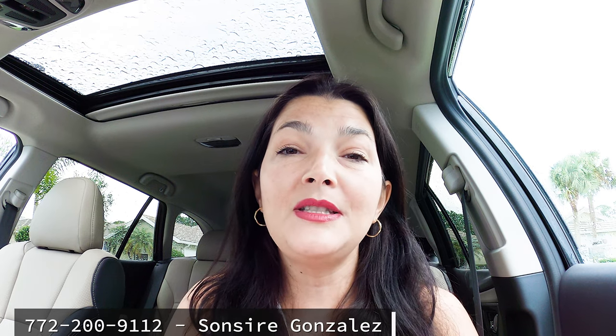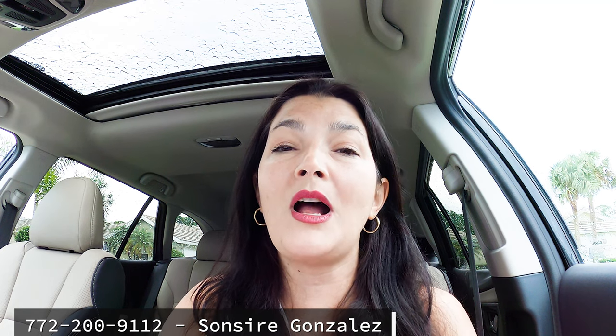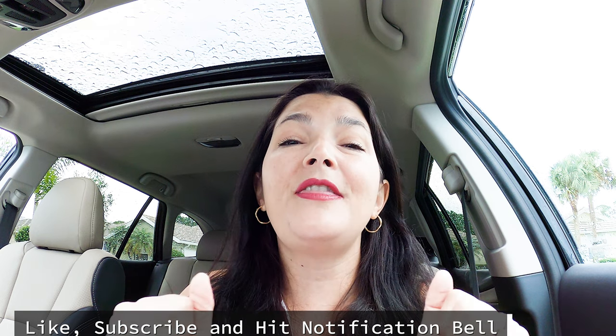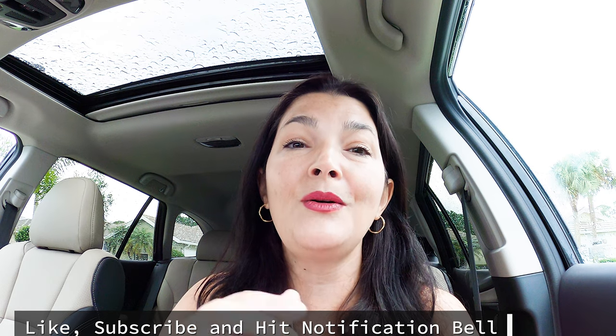If you're house hunting in Port St. Lucie, visit my website at www.homesearchpsl.com. If you want to know how much your home is worth, also visit my website where you can click a link and request a free home evaluation — give me 24 hours and I will run comparables on your house and give you a realistic price range it can successfully sell for. My phone number is 772-200-9112. My name is Sincere Gonzalez — I hope everybody has a great day. Thank you for watching, for subscribing, and please share this video with anyone thinking of selling. Leave any questions or comments down below. Have a beautiful day, bye!